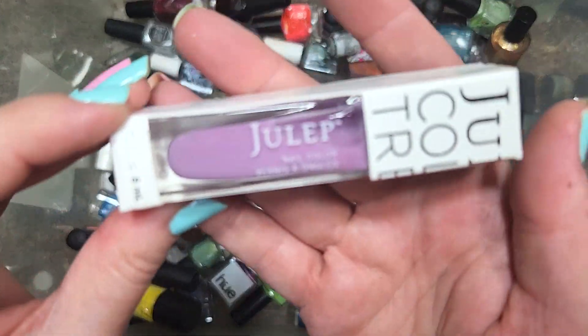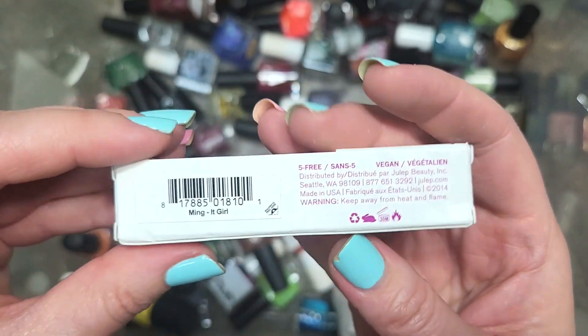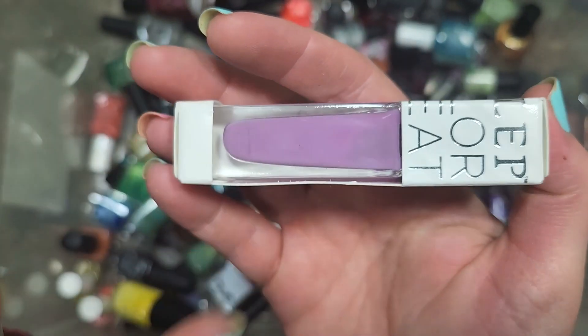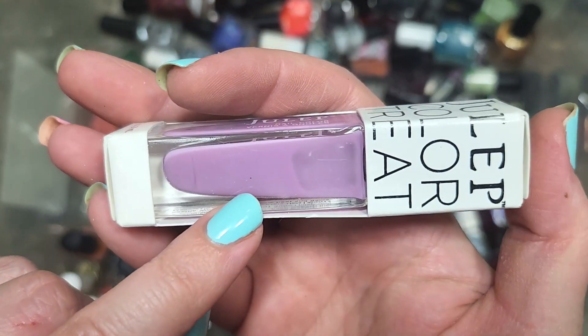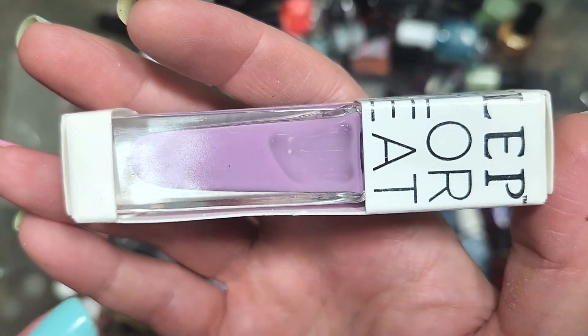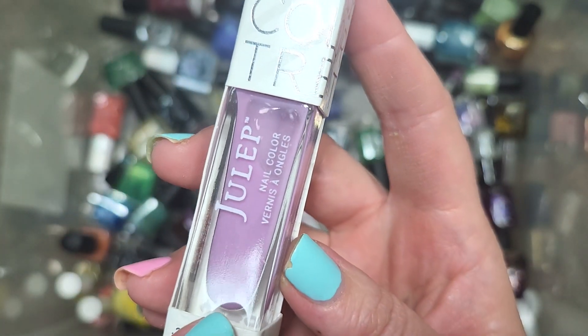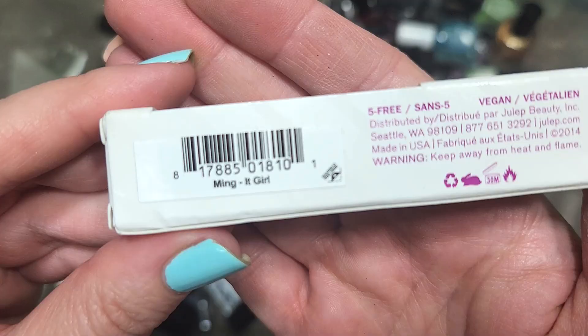Next up, we have another Julep called Ming from the It Girl line. This one I know I have already — it's a beautiful jelly lilac shade and it's already in my collection — so this one is going to go in the de-stash. That is Julep's Ming.